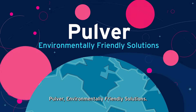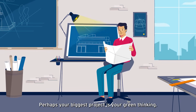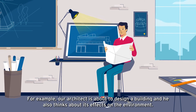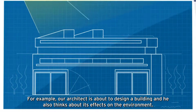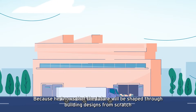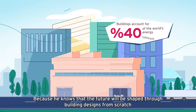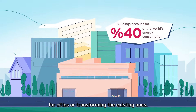PULVER Environmentally Friendly Solutions. Perhaps your biggest project is your green thinking. For example, our architect is about to design a building and he also thinks about its effects on the environment. Because he knows that the future will be shaped through building designs from scratch for cities who are transforming the existing ones.